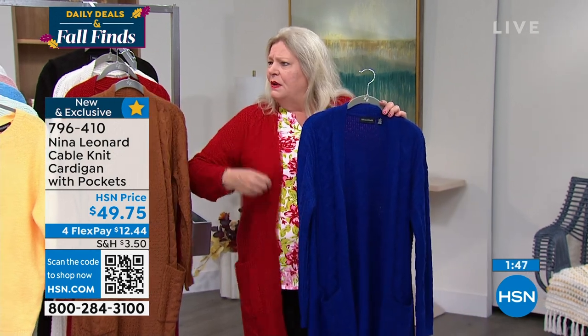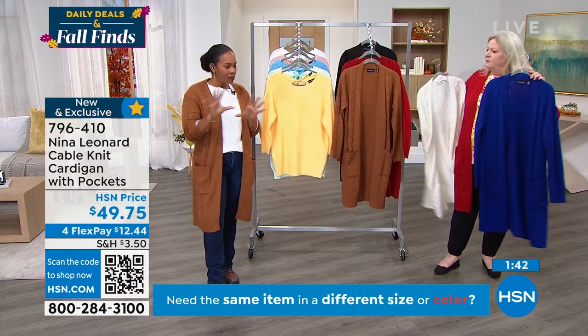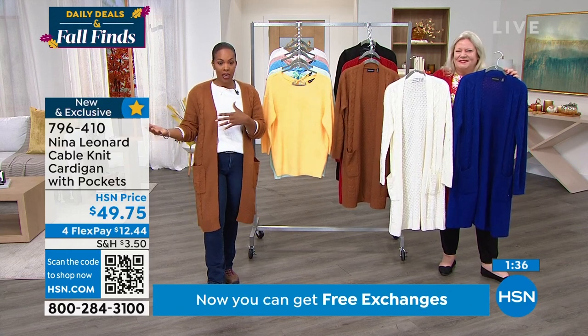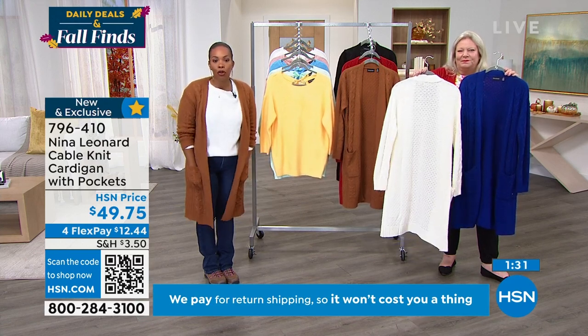If you want to put a crossbody bag, it's not too bulky — it's not going to bother you. This is really going to work across the board; it's ageless. So if you're looking at this and saying you really want that sweater, it's on Flex Pay at $12.44.